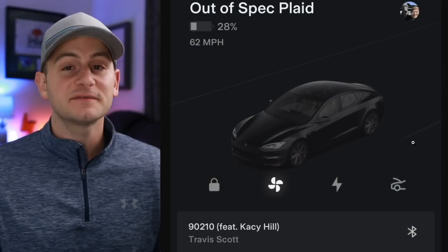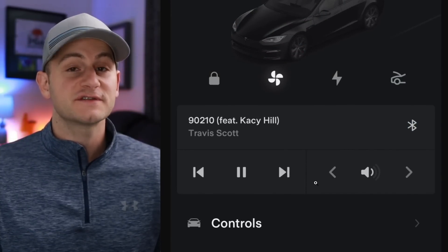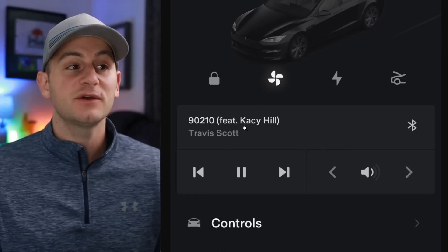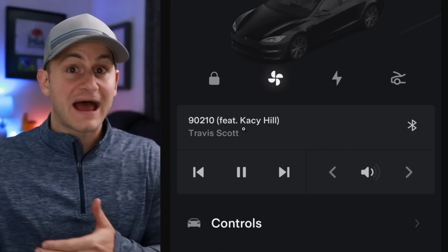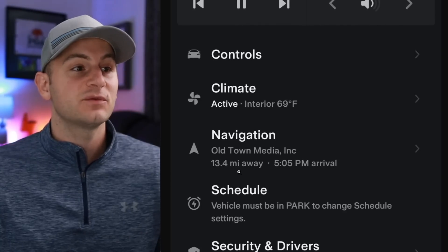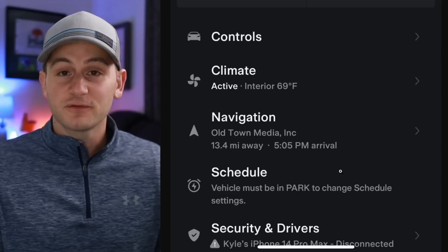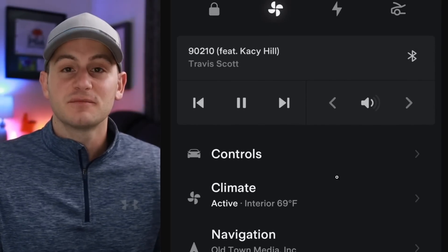First up today, we get a small Tesla mobile app update, but as you can see, you now have media control features again from the mobile app showing you what's playing in the car, presumably allowing you to control it from outside of the car. And if you continue to scroll down, you'll also have navigation with some more detail. So of course, it's good to see somewhat regular and useful updates when it comes to the mobile app.